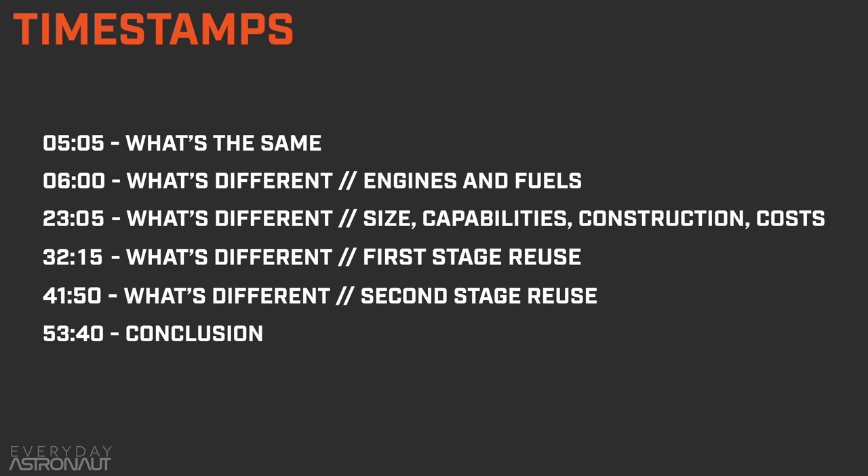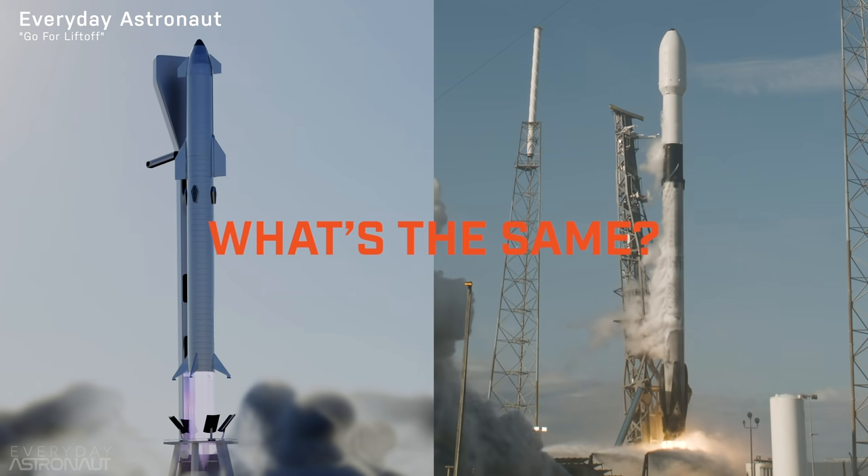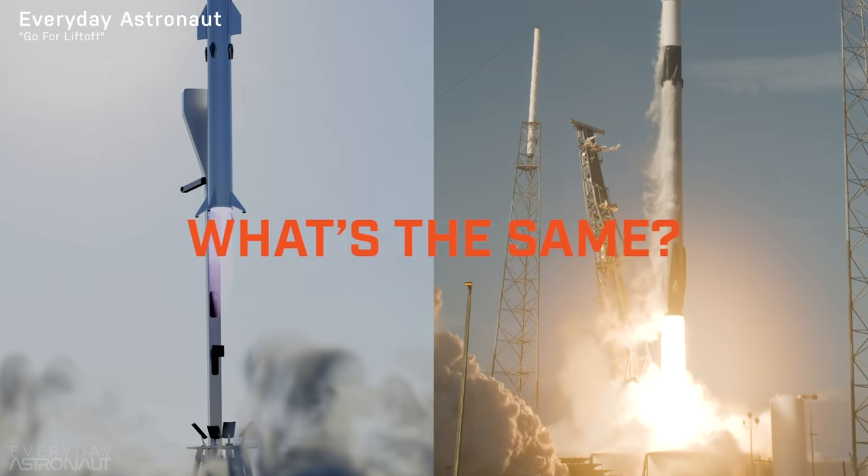This is going to be a long video, and like all my long videos, here are the timestamps, which are also in the description and the YouTube play bar. There's also an article version for easy reading and searching at everydayastronaut.com. So before we start, we might want to lay out what's the same between the Falcon 9 and Starship, because that might be an easier place to start.